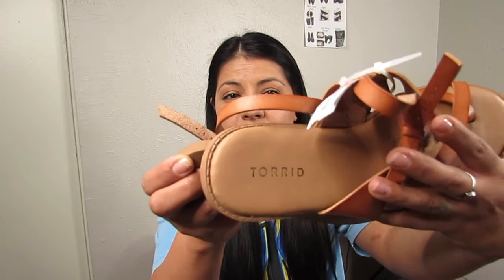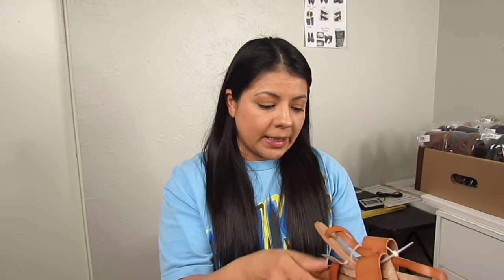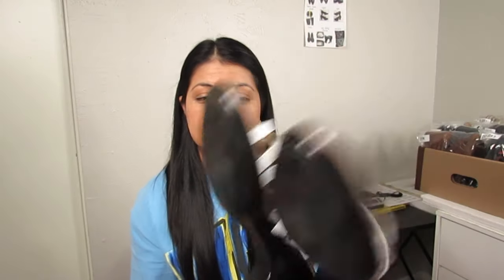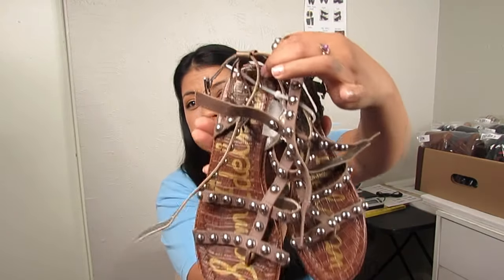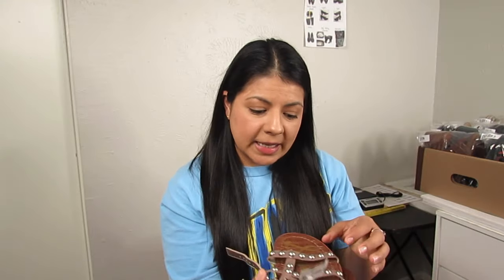First up are Torrid thong sandals with a strappy crisscross front — the condition is not excellent but I'd say great — at $4.50. Then we have Clarks slip-on strappy sandals in excellent condition at $6.50, size nine. If it were still winter I'd probably pass on those first two, but these studded Sam Edelman flat sandals I'd pick up even in the middle of winter — purely because of the style. They were $6.50, size nine, taupe leather gladiator style.